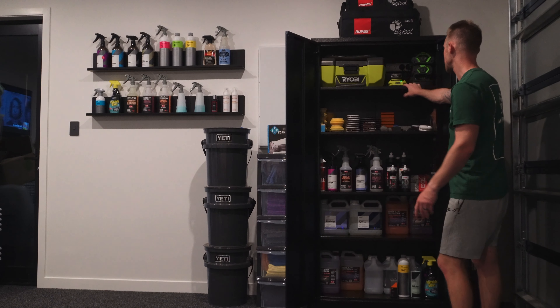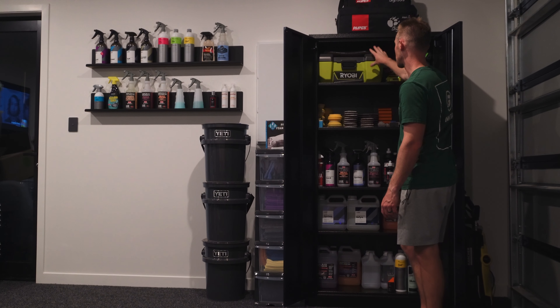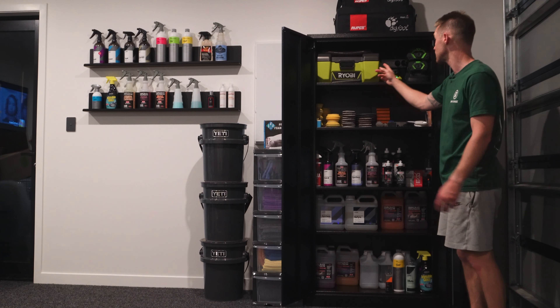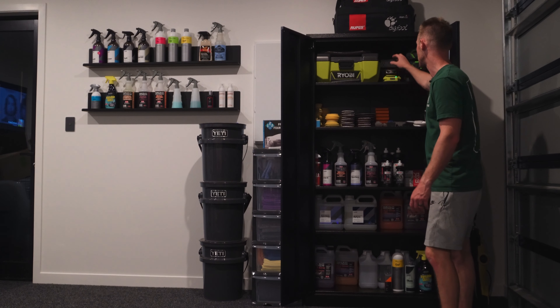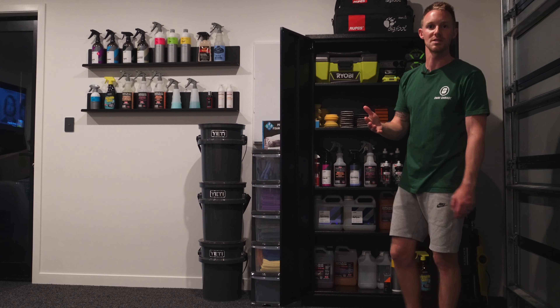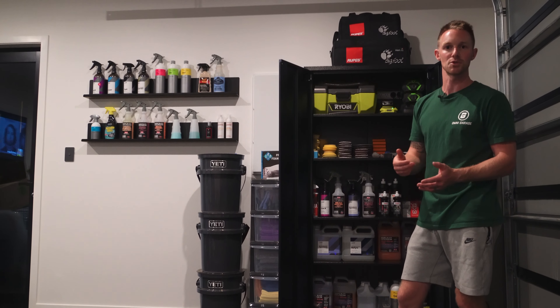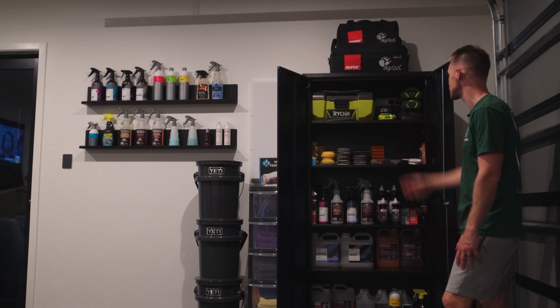What we've got on top is our charging setup. We use this Ryobi vacuum all the time — it's not the greatest but it's what we're using at the moment. Ryobi do have a few new ones coming out soon so we're excited to try those. We've also got our Ryobi and Ego chargers at the top there, and eventually those will probably get kicked out to make way for some Rupes chargers.